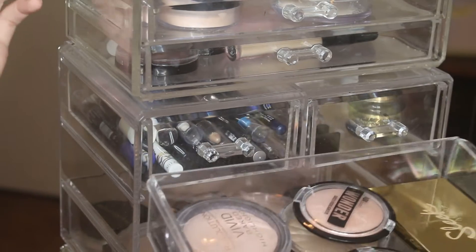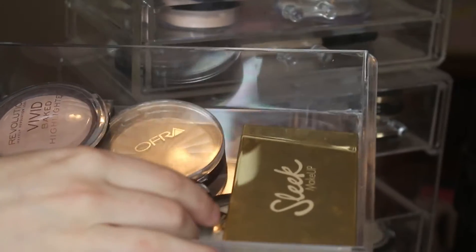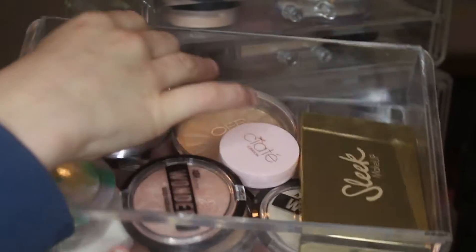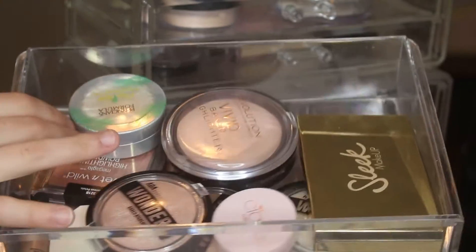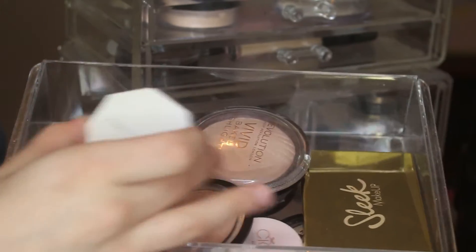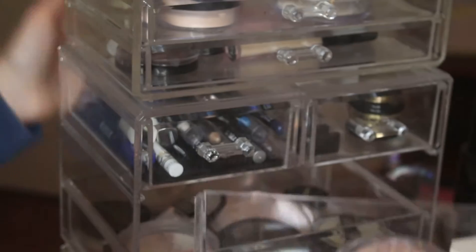Now we're starting my highlight drawers. These are some of the biggest drawers because I have a lot of highlights. I've got Sleek — I love this one — I've got all my AOA Studio ones, you guys will see a lot of those. I've got a little Siate, Makeup Revolution, Wet and Wild, Physicians Formula, Fenty, and then another little AOA Studio one. So that's the first drawer.